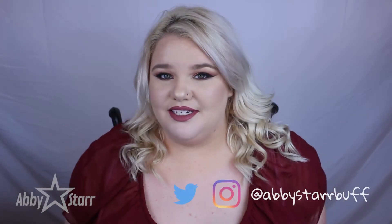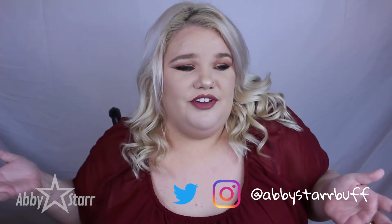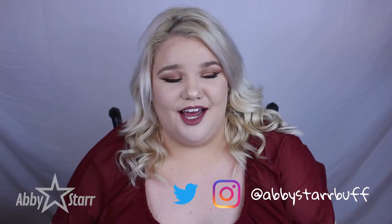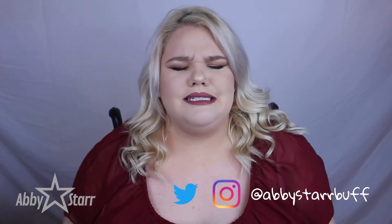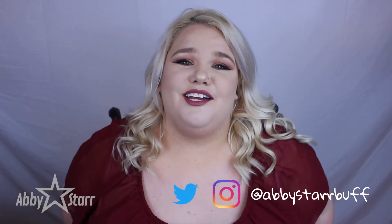Hey y'all, it's Abby Soar. Today I'm going to be doing my January hits and misses. This is pretty much my first YouTube video that I've done in a very long time, and as you will see, it's a lot better quality. I'm super excited to be doing this.